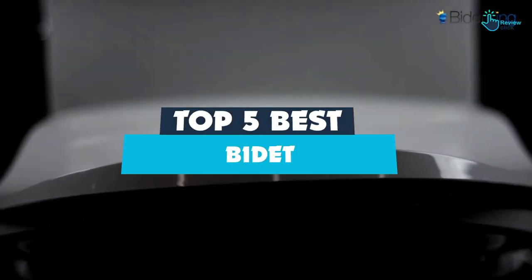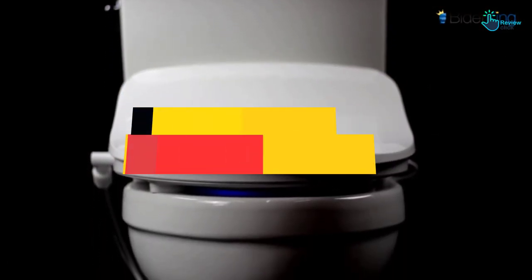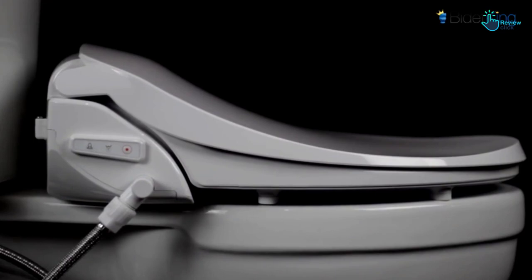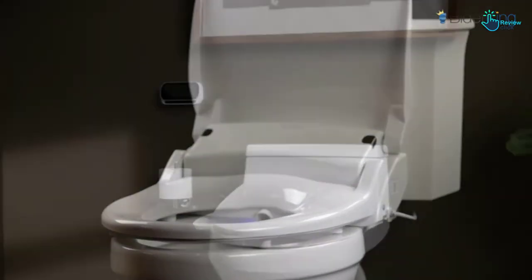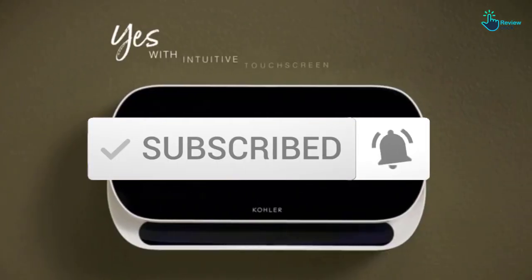Hey guys, in this video we're going to be checking out the top 5 best bidets available on the market for their true quality. I made this list based on my personal opinion and hours of research, and have listed them based on popularity, quality, price, durability, user opinions, and more. If you want to see more information and the updated price, you can check out the description below, and also make sure to subscribe for more reviews. Okay, so let's get started with the video.